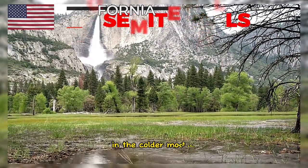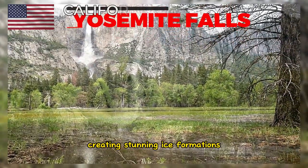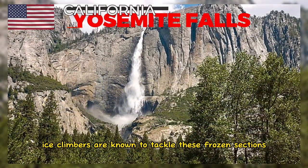In the colder months, portions of Yosemite Falls can freeze, creating stunning ice formations. Ice climbers are known to tackle these frozen sections.